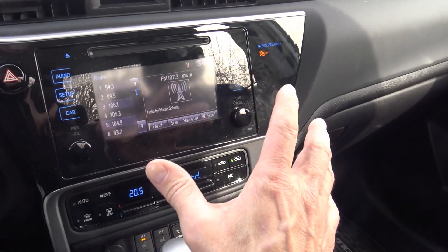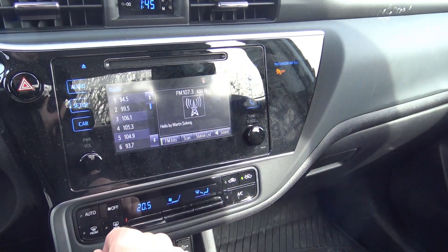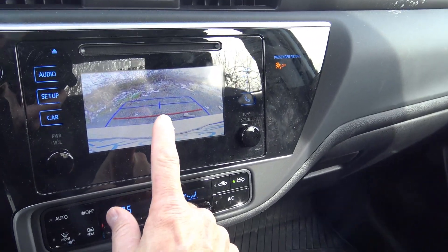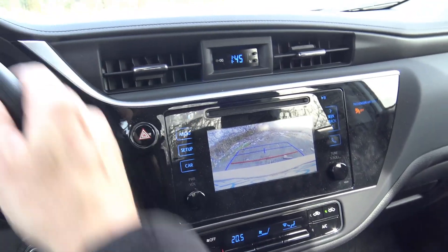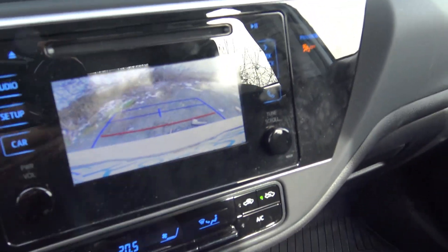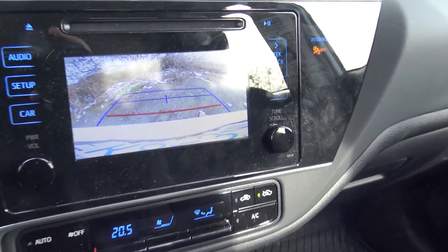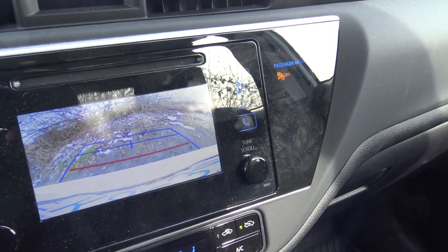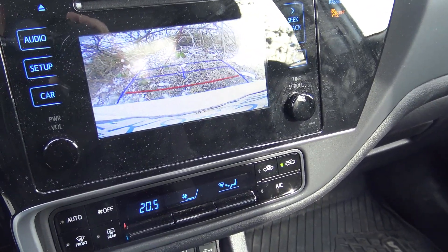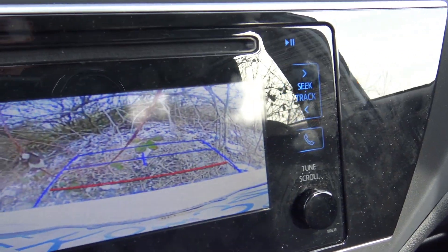You have a center screen that looks quite large, but actually it's not too big. If you put the car into reverse, you've got a backup screen. But as you can see, as you turn the steering wheel, the lines don't change. I'm not getting any beeping — I'm just about to hit those bushes.